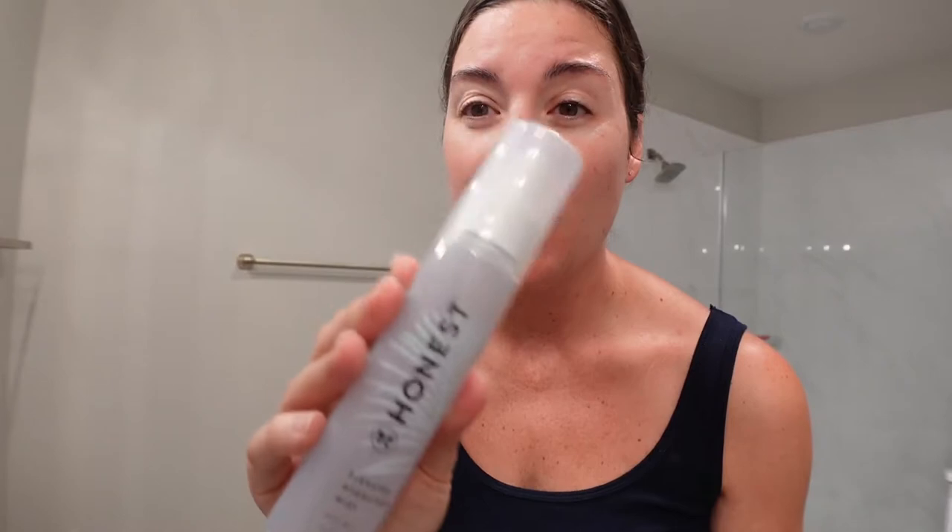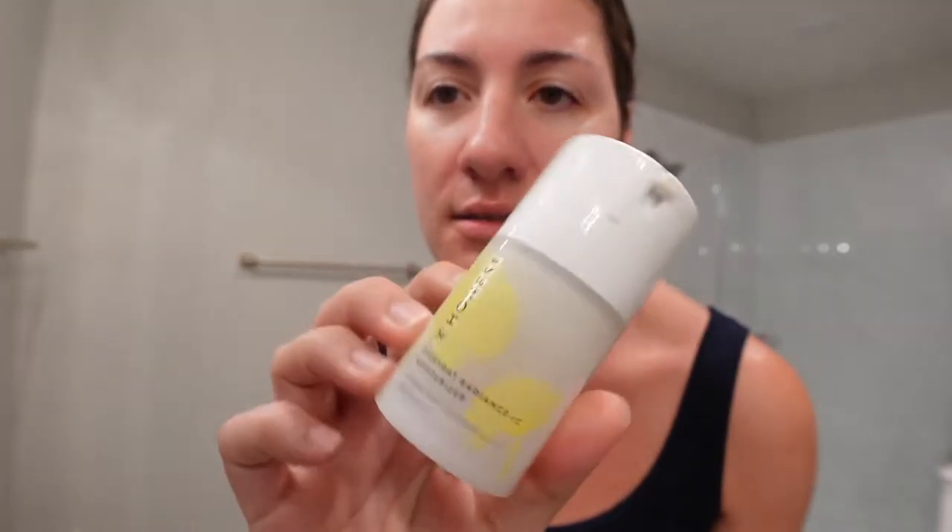Then I used the Honest Hydration Mist. I really like Honest products — it smells so good, like essential oils. It's just a nice, light hydration for my face. Then I used the Everyday Honest moisturizer. That's where I've gotten so far.